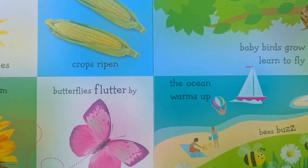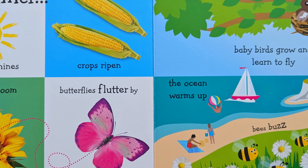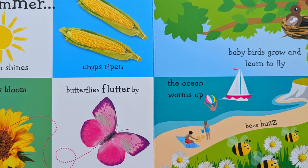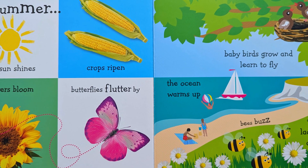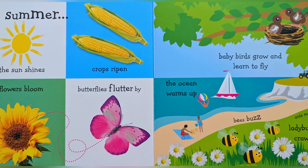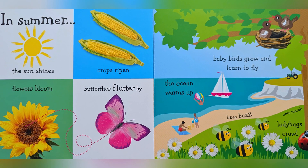In summer, the sun shines. Crops ripen. Flowers bloom. A butterfly flutters by. Baby birds grow and learn to fly. The ocean warms up. A bee buzzes. A ladybug crawls.